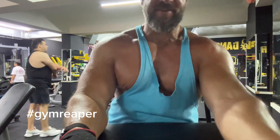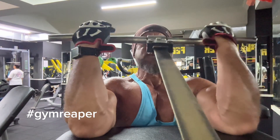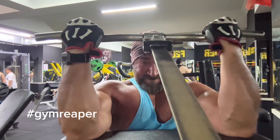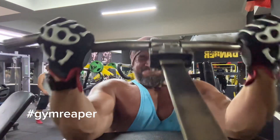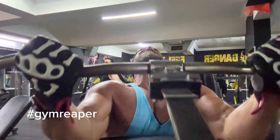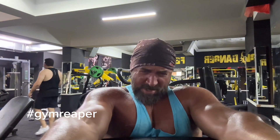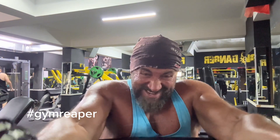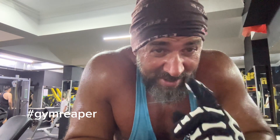Here we go, I'm going to fall off — set on an angle of this machine. That is a killer. I love this machine.